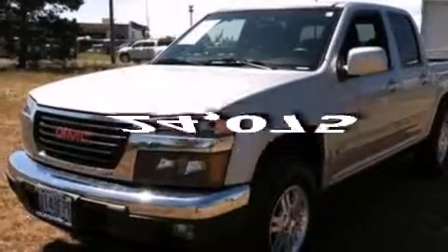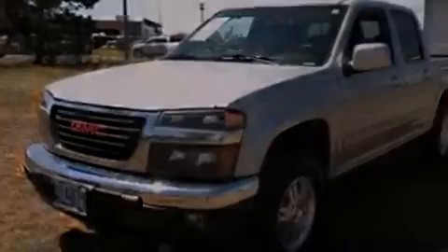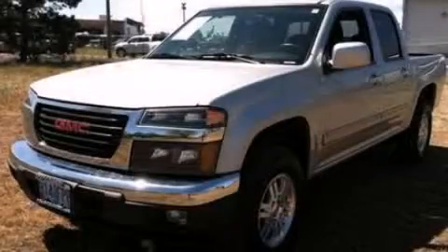And this vehicle has fewer than 25,000 miles on the odometer. This automobile won't last long at this price. Call and arrange a test drive now.